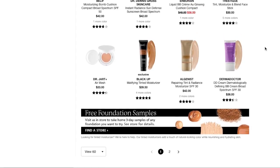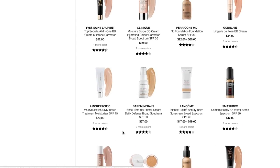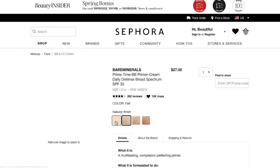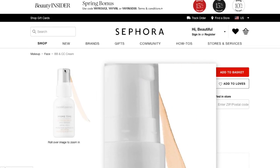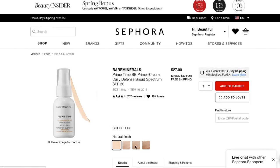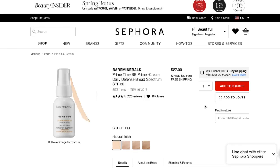It looks like the cheapest cruelty-free option is the primetime BB primer cream daily defense broad spectrum SPF 30. I'm going to go with the lightest shade. The thing is, these products tend to have really crappy shade ranges and it might not be a perfect match, but it's good enough. You can kind of get away with a smaller shade range with these because they're so sheer — they just enhance your skin rather than giving a lot of coverage. I'll go ahead and add that.